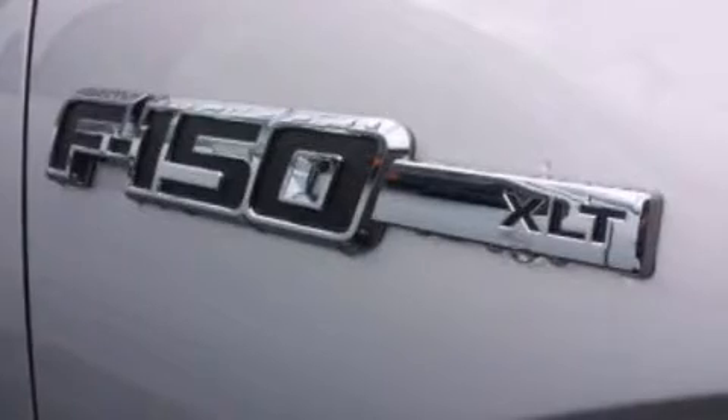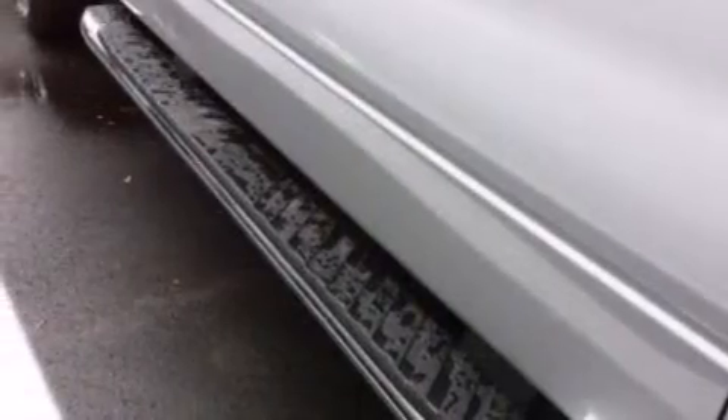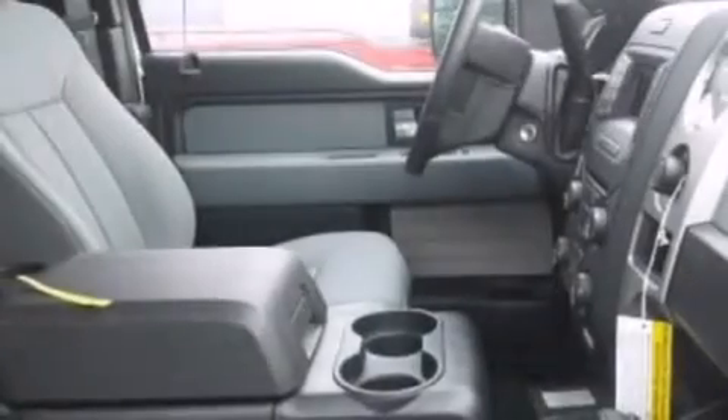All of the following features are included: a low tire pressure indicator, a double wishbone independent front suspension, traction control and stability control systems, a CD player, and front side impact airbags.